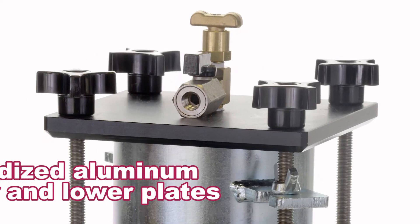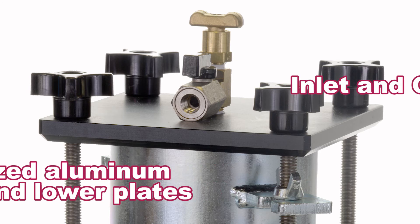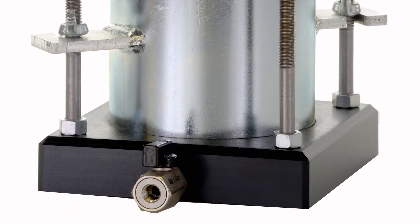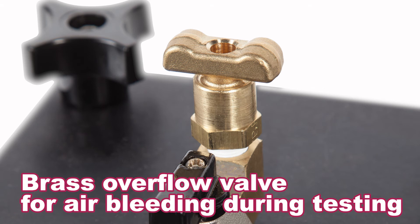The upper and lower plates are made of rugged anodized aluminum and are equipped with inlet and outlet connectors, each with brass ball valves for ease of use and a long service life. The upper plate also has a brass overflow valve for bleeding of air during testing.